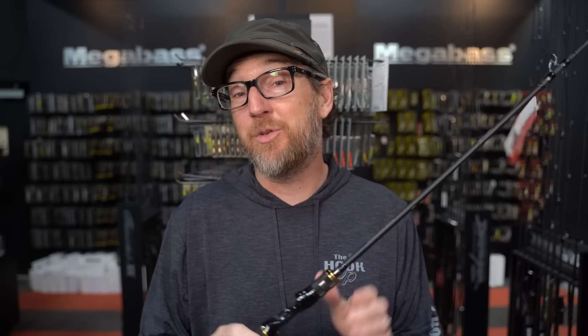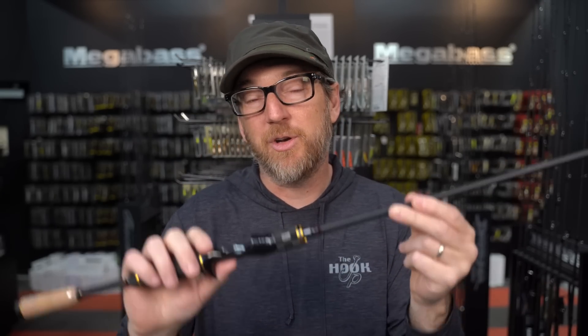We talk about a lot of the same models all the time in the Megabass rod line. Today, Jeff and I thought this would be a fun episode to talk about three baitcasting rods that maybe you didn't know of — rods that kind of go under the radar, that don't get spoken about a lot, but that are super dope. So if you want to check out some models that aren't spoken about that often, let's go.